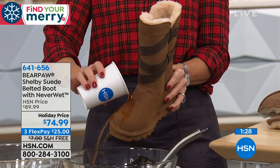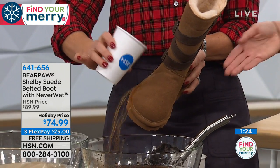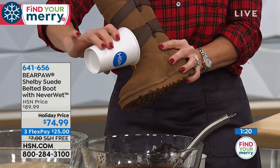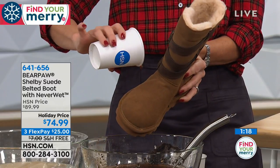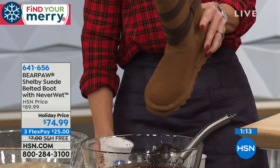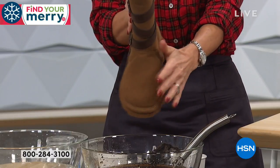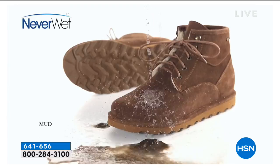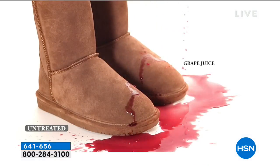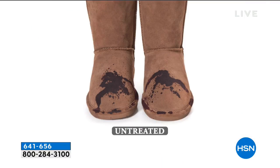I'll just do a quick demo — I'll pour my coffee right on the boot. No stains at all. It's the dishwasher situation — one of the cups had flipped up and was full of water, dumped it right on my boot. These are the things you don't think about — you see NeverWet technology and think, oh, that's for puddles or snow or rain. It's for life. And that's the whole point of Bear Paw having this technology — they want you to wear these boots and enjoy them and not have to be so careful.